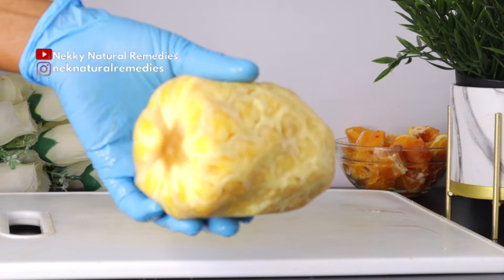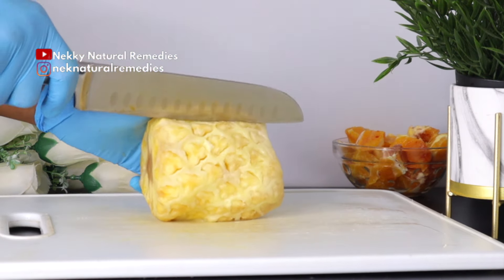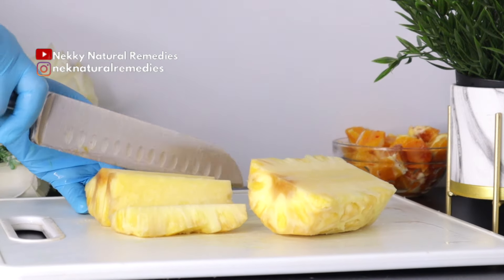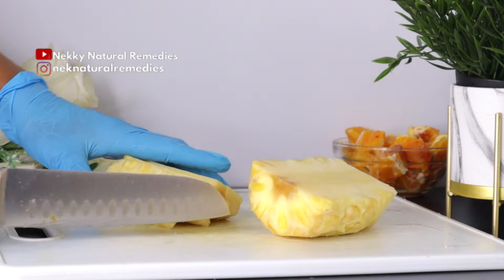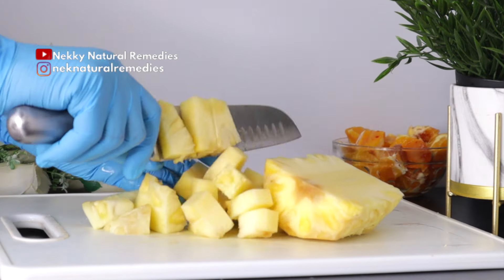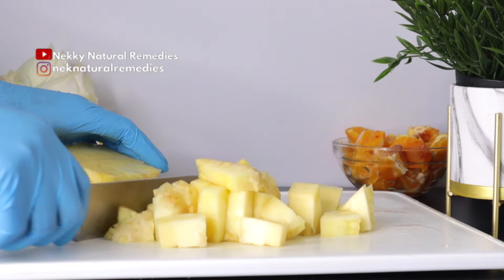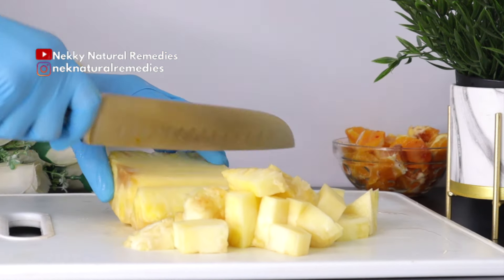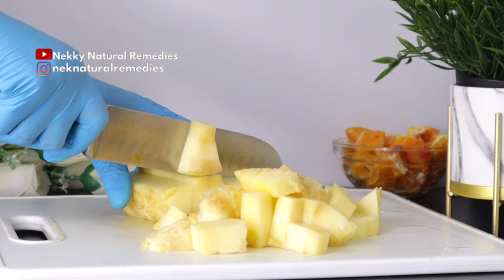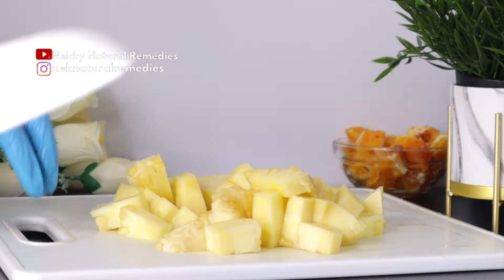After the orange, the next ingredient we have here is pineapple. Pineapple has lots of vitamin C and antioxidant content which help reduce your risk of vision loss. Pineapple contains high levels of vitamin C, beta carotene, and vitamin A — all of which reduce the risk of macular degeneration, a condition that causes age-related cataracts and vision problems.